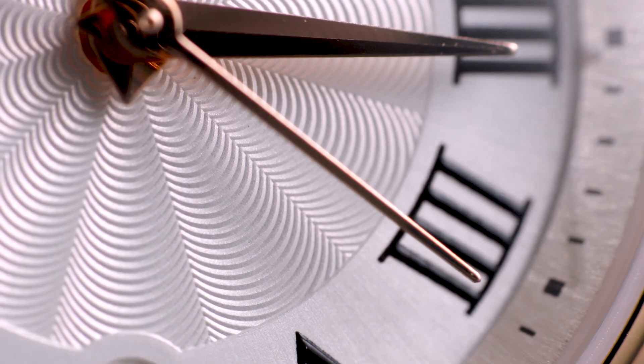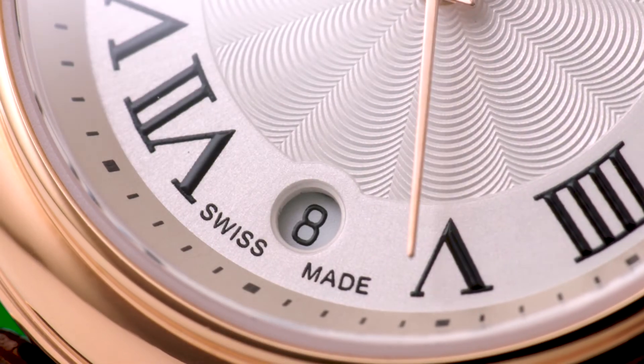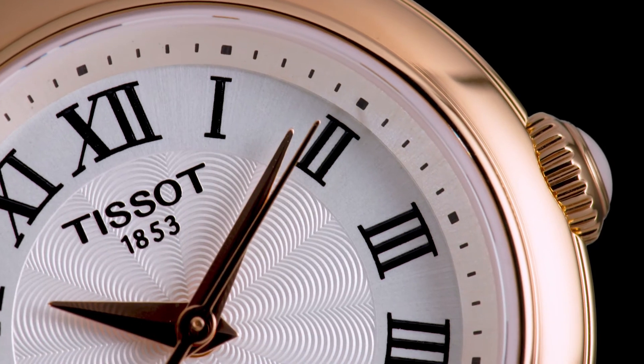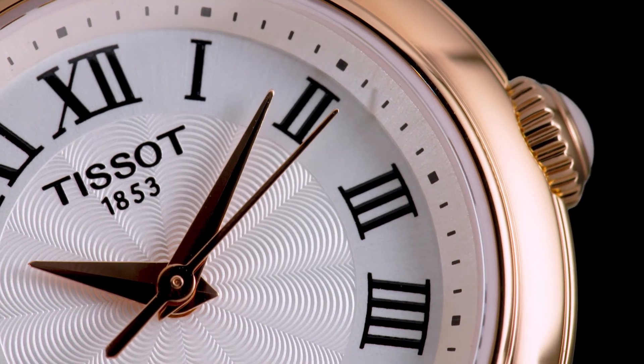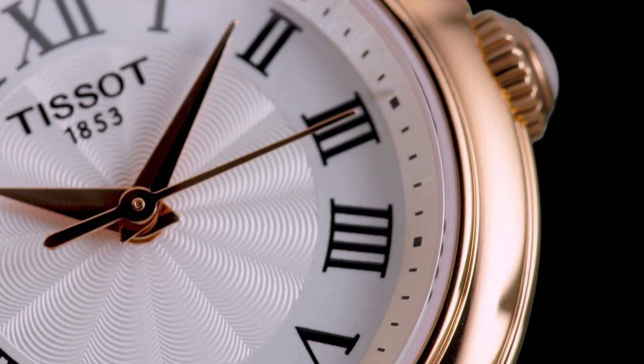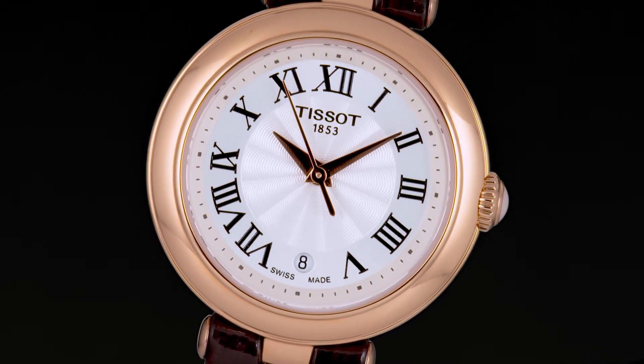Your eyes will certainly be attracted by the fine work on the dial, carefully decorated with a rosette guilloche pattern. Surrounding this rosette, beautifully domed Roman numerals complete the romantic concept of this jewel.